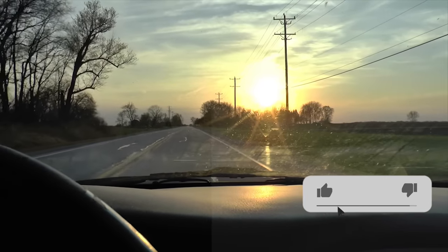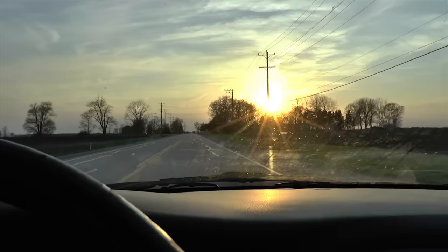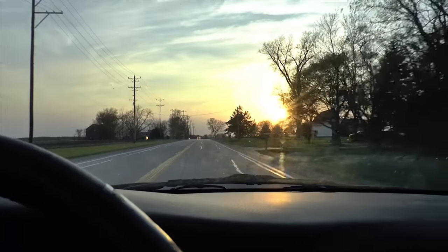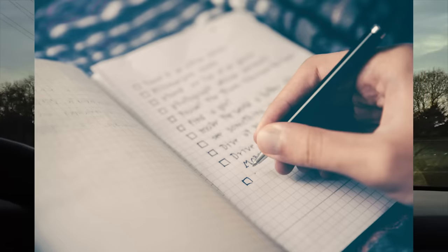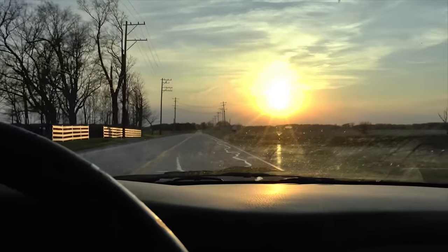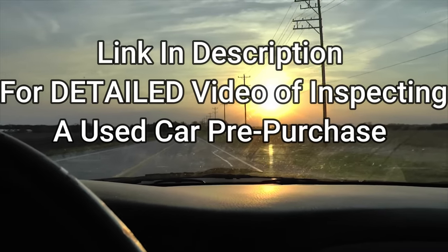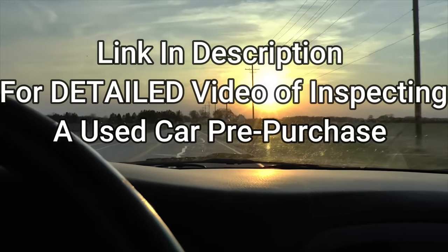While driving home I want to mention something about buying used cars. It's always a good idea to do research on whatever car you're going to look at before you show up so you can look for common issues. Besides car-specific problems, I keep a checklist in my head for things to inspect applicable to any make or model. I did make a video on the complete guide to buying a used car — it goes into detail on everything you can do to give yourself the best chance of not getting ripped off. I'll leave a link in the description.